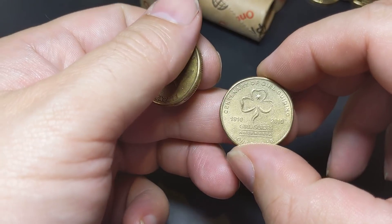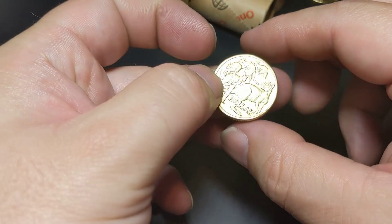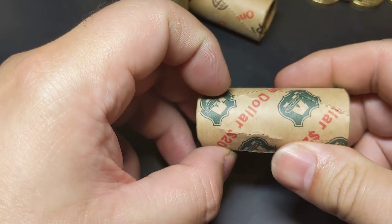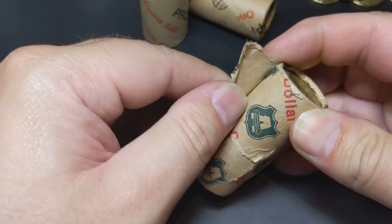We're getting to the end of this roll and we haven't found anything worth keeping. So maybe we'll try one more roll live and then pause for a little bit. I'll come back when we find something interesting, but we'll go through another Armaguard roll and hopefully have some success.